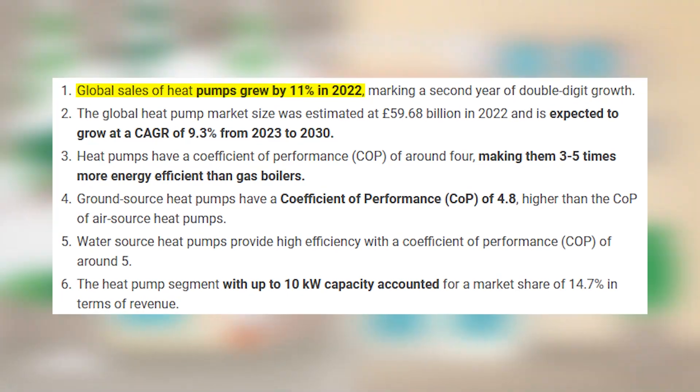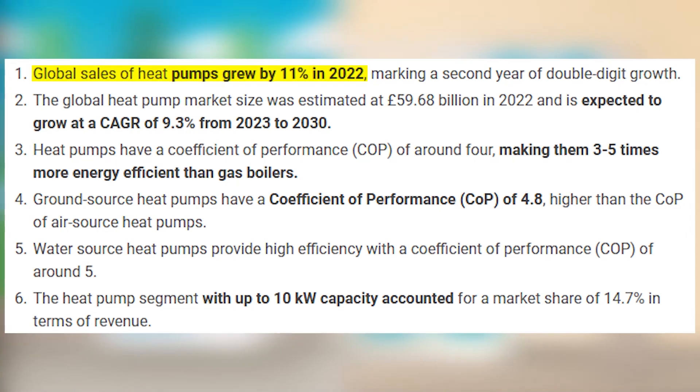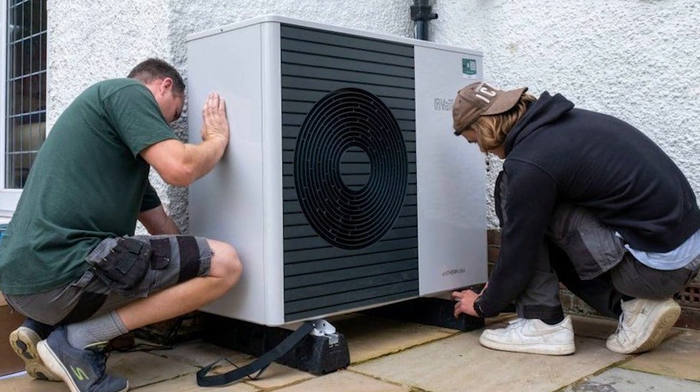Global sales surged by 11% in 2022, marking the second consecutive year of double-digit growth, although the pace may have tapered off in 2023.